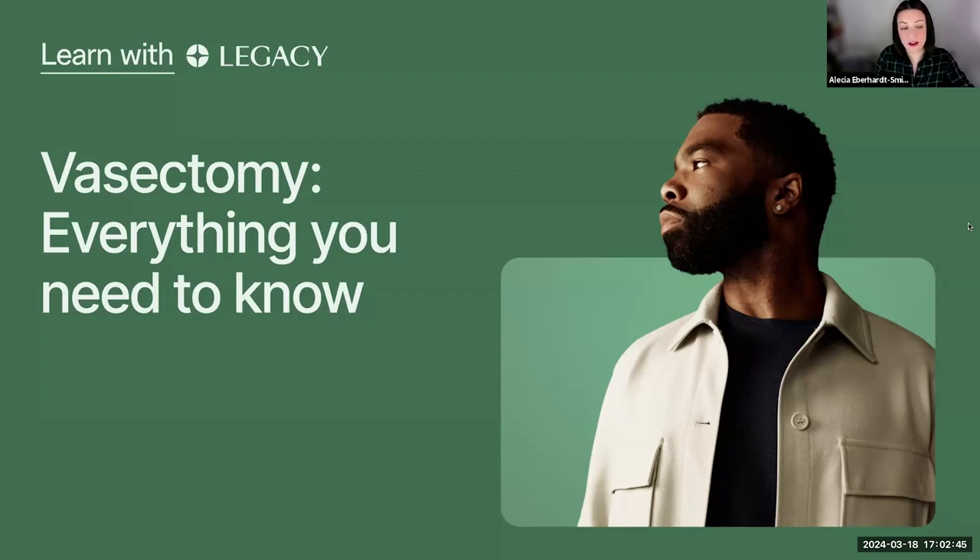Welcome everyone. I'm Alicia from Legacy's communications team, serving as the moderator for this event. Thank you for joining us. Tonight we're going to learn everything that you need to know about vasectomy — from how the procedure works, to what recovery looks like, to how you can best prepare to get a successful semen analysis.